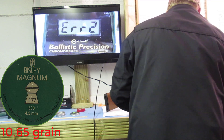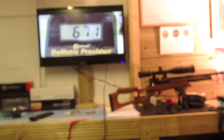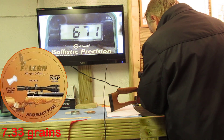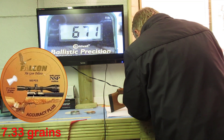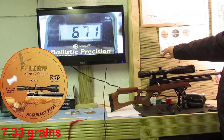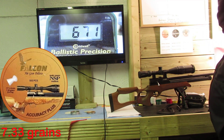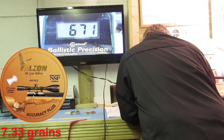I'll put some more pellets through that. I topped the rifle back up to 180 bar and I'll go through the test again. I'm going to see what the Falcon Accuracy Plus are doing. I've got a chart up here: 11 foot pounds is 822 feet per second, and 11.98 foot pounds is 668 feet per second, so anywhere between those two. But somehow I can't imagine it getting over there — we'll see what the first shot is going to be.